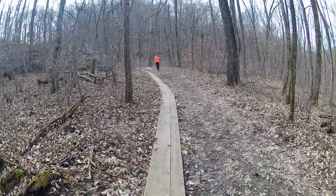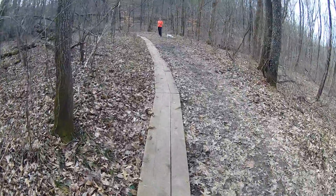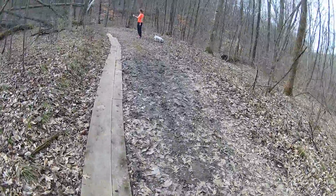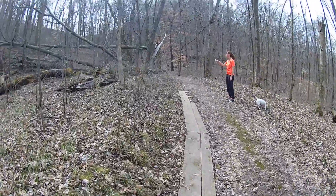This trail also has planks or boards — the ground over here gets too muddy, so you can walk on the boards and stay off the mud, which is nice. We have a few down trees.